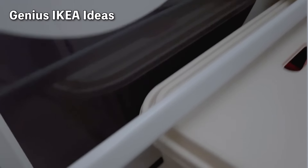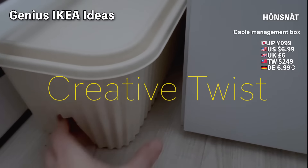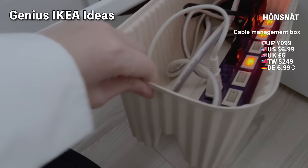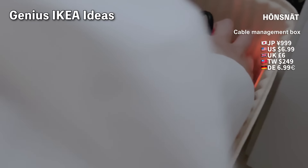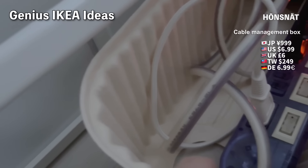Now let's look at the cable organizer from the same series. It's a genius idea with a cute design, unlike typical cable boxes that try to blend into the wall. It has a good size and large holes, making it very functional.